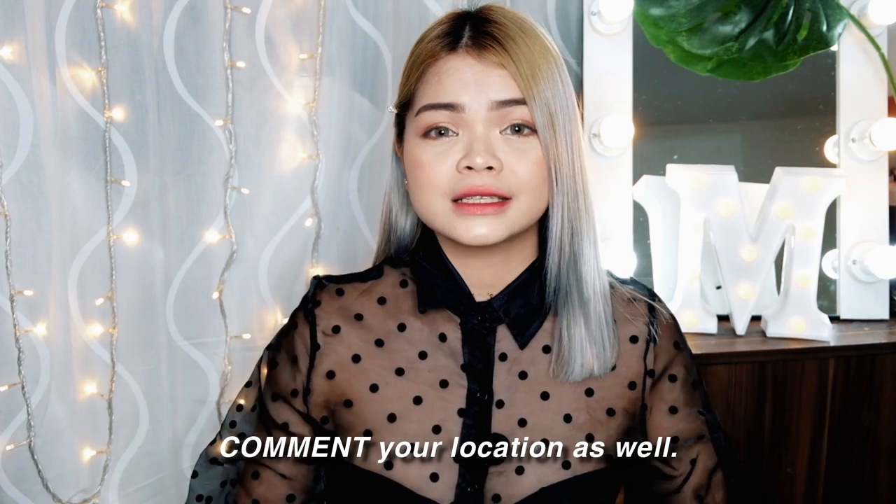Comment anything and your location — gusto ko makita kung tagasaan yung mga subscribers ko, para pag nabisita ko kayo magkakaroon tayo ng meet and greet. Make sure na you do all the mechanics, kasi once na nag-announce ako ng winner I'll be asking you a screenshot ng lahat ng step by step. Hindi pa ako sure kung paano ko kukunin yung winner — it's either random picker or mamimili ako through comment kung nakailang share kayo.